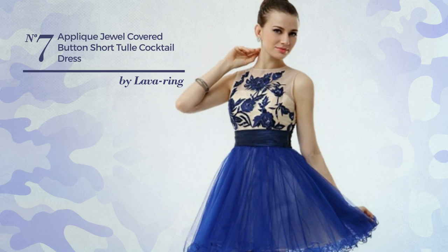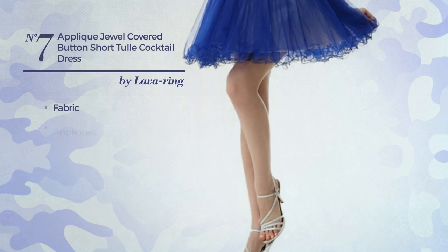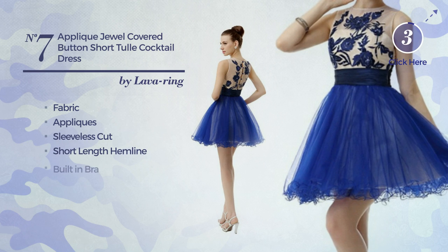Number seven: an all cocktail dress featuring a contrast design, made of fabric, adorned with appliques. This dress includes a sleeveless cut, short length hemline, and built-in bra. Available only in this color.